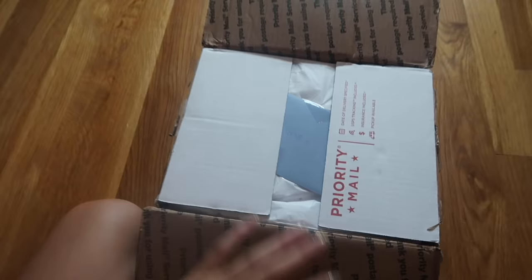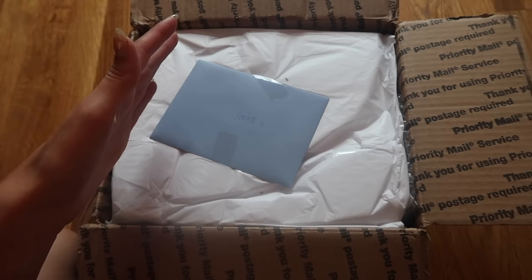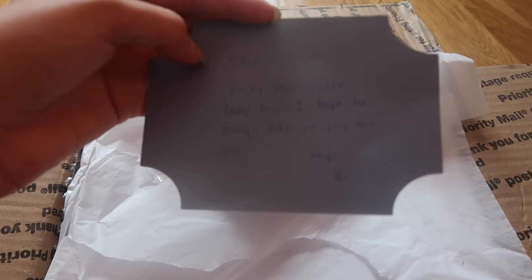Hey guys, welcome back to my channel! Today I'm here with my box opening. I didn't look inside yet — I just cut open the top so I could not show my address. I'm really excited, this is my baby that I told you guys I was expecting. I don't have my tripod with me so I have to do this one-handed.